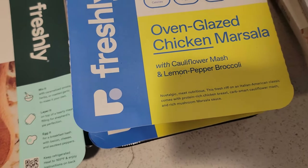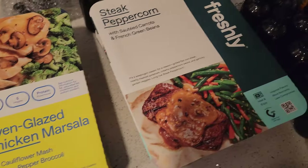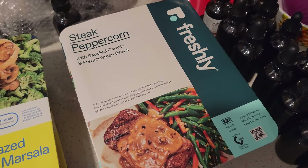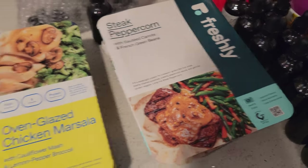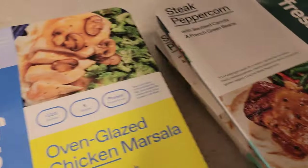And then I got the oven glazed chicken marsala with cauliflower mash and lemon pepper broccoli. The last one, which I'm really excited for, is the steak peppercorn with sautéed carrots and French green beans. I think these are all gonna be good. The cool thing about all these as well is they are gluten-free — so if you're gluten sensitive, these are definitely meals you should check out.